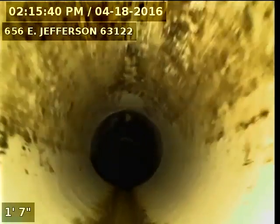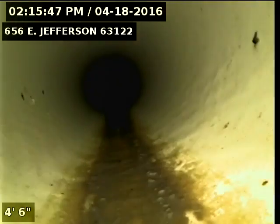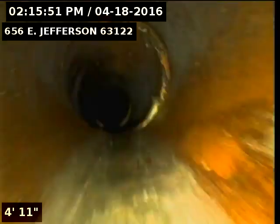There's a newer PVC. Now, turn the camera around, go downstream. Right here we just enter the original clay again.